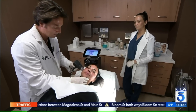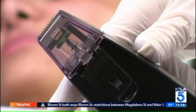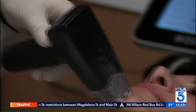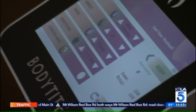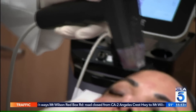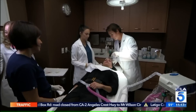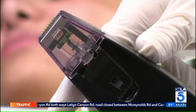Dr. Peter Grossman, medical director of the Grossman Burn Centers, suggests trading in traditional microneedling for this. Morpheus is a way of delivering radio frequency microneedling, which basically uses energy from radio frequency waves, which generates heat, and that stimulates the body to produce new collagen.